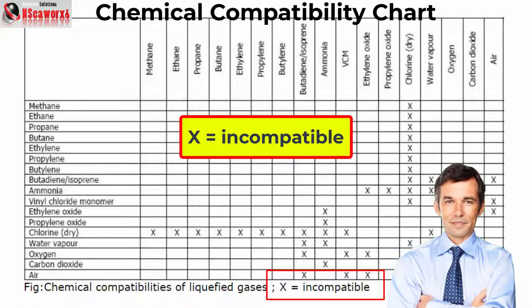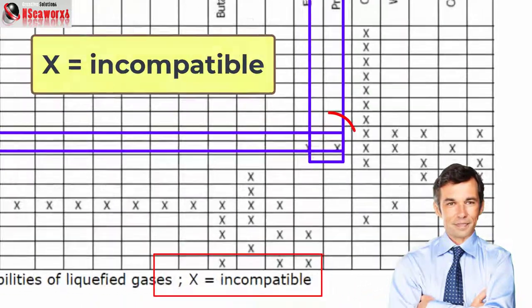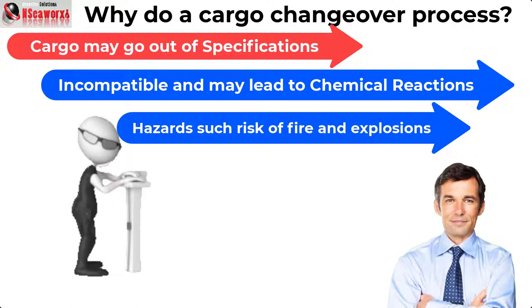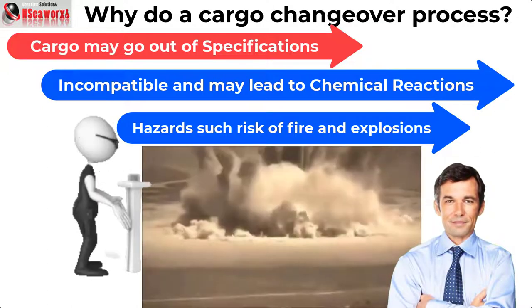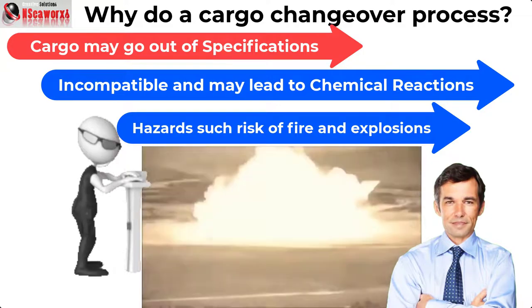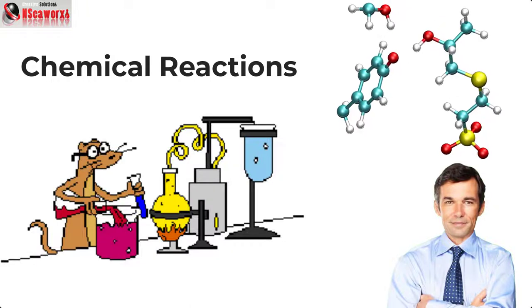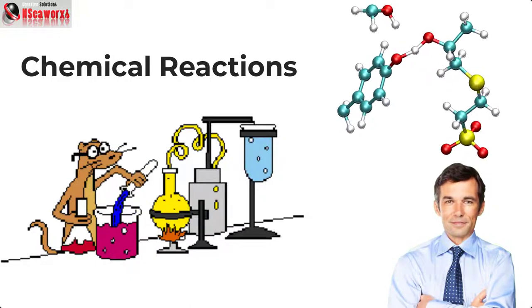When cargo grades like petrochemical gas or unsaturated hydrocarbons are involved, then shifting from saturated to unsaturated hydrocarbons and vice versa — or from one petrochemical gas to another unsaturated cargo, for example ammonia to propylene oxide — then such cargo changeover is required. The reason is obvious: it's all about compatibility, where cargo may go out of specification and, worse, chemical reactions could occur that affect the cargo itself, the containment, and the overall safety of the ship.